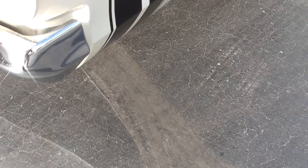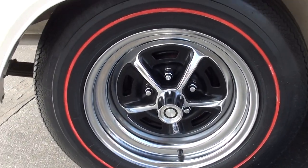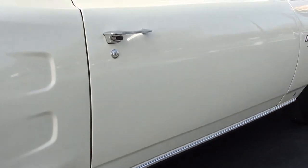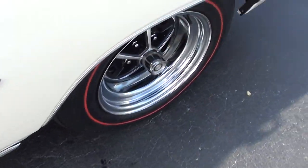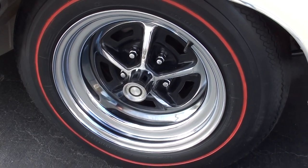This car is tough and it runs — this thing will absolutely get with the program. This is your factory color combination. They've added power front disc brakes.